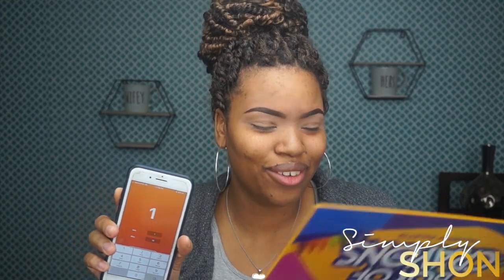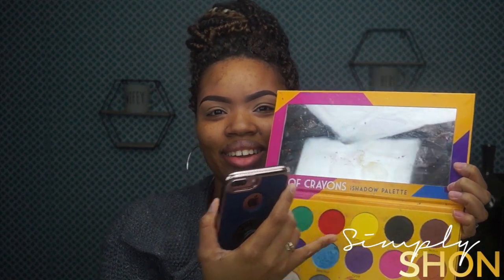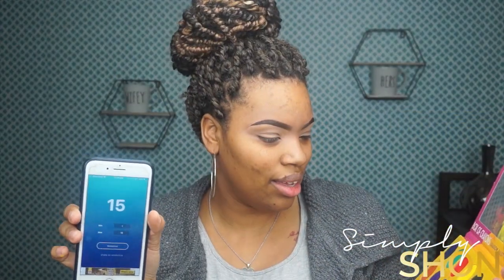Okay, let's just do it! I've got my one through six — I'm going to shake it. I got six, so I'm going to pick out six different numbers from the Box of Crayons palette. There are 18 numbers, so I'm now going to do one through 18. My first color is number one, which is this blue right here. The second number is four, which is going to be this yellow right here. The next one is 15, which is this silver.